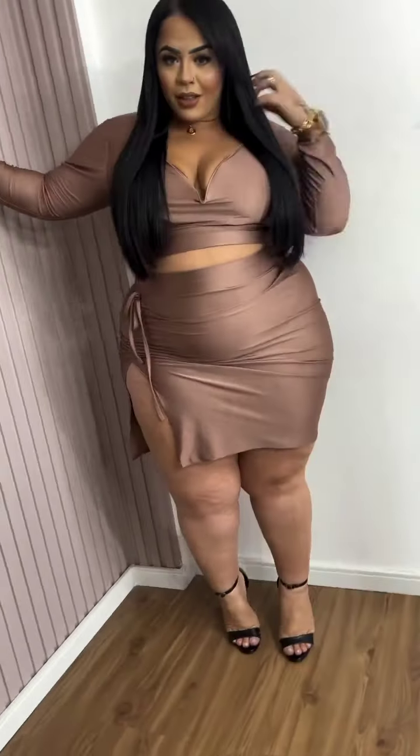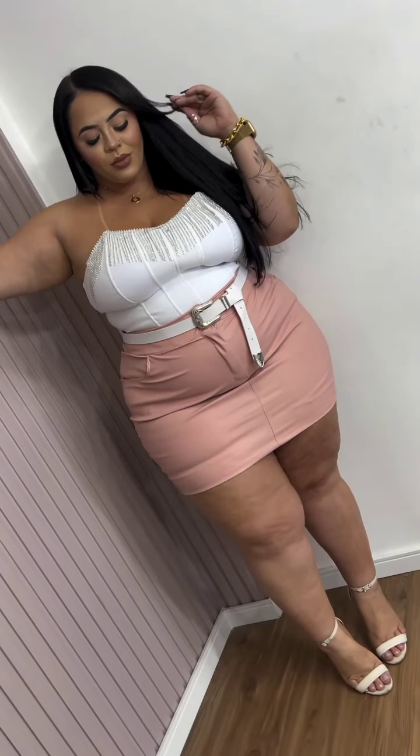This is a gorgeous gold midi skirt set with a side slit. Don't forget to subscribe. And then we have this bodycon with diamonds — I love it.